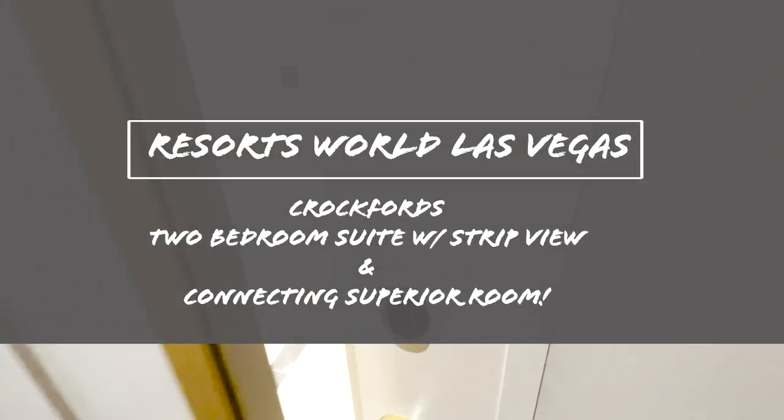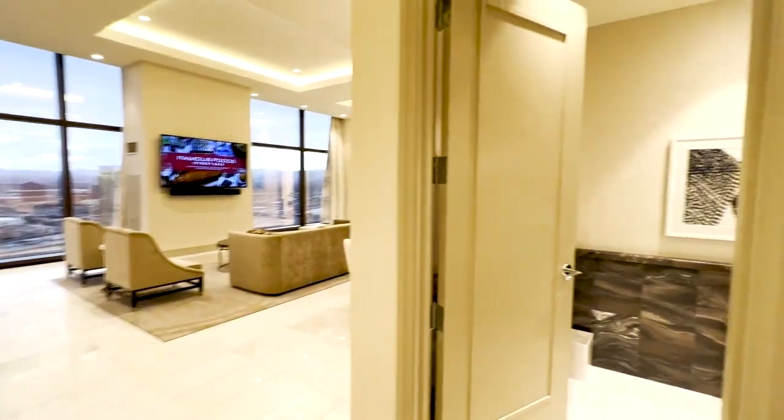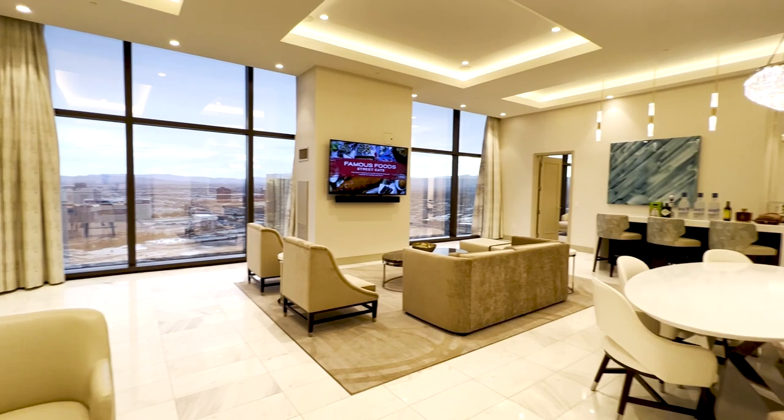Let's take a tour of one of the most luxurious suites in Las Vegas. This is Crocksford in Resort World Las Vegas. It is a two-bedroom suite with a strip view.